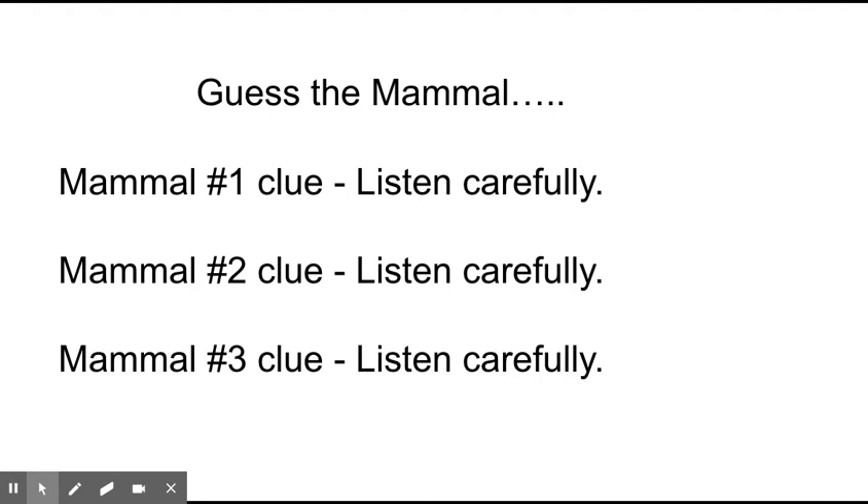Clue number two. I am the largest animal to live on earth. My tongue can weigh as much as an elephant. I have to come to the surface of the water to breathe. What am I? If you said whale, you got it.